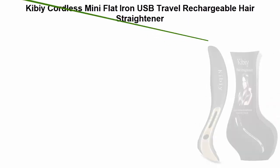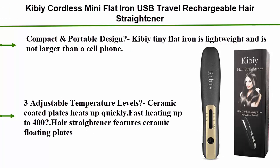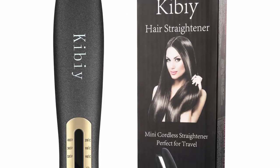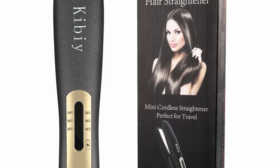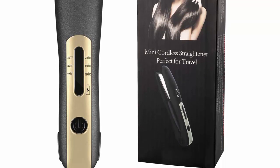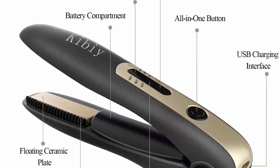Top 4: Kibbe Cordless Mini Flatiron, USB travel rechargeable hair straightener, portable wireless straightening iron with 3D floating ceramic plates for women and electric beard straightener for men. Compact and portable design — the Kibbe tiny flatiron is lightweight and not larger than a cell phone, 7 inches of perfection, good for your hair and suitable for traveling.